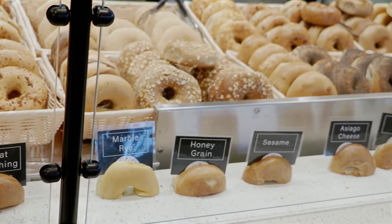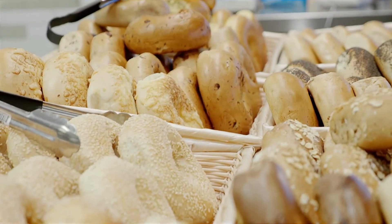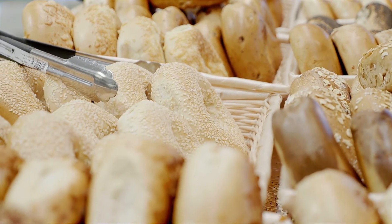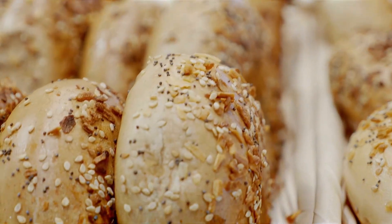Our collection of bagels has 16 bagels, which is typically more than a lot of other bagel shops offer. We have the traditional bagels — the plain, the sesame, the everything, the poppy, the egg — but we also offer jalapeño cheddar, asiago cheese, and veggie made with fresh veggies chopped every morning before they're rolled into the bagel dough.